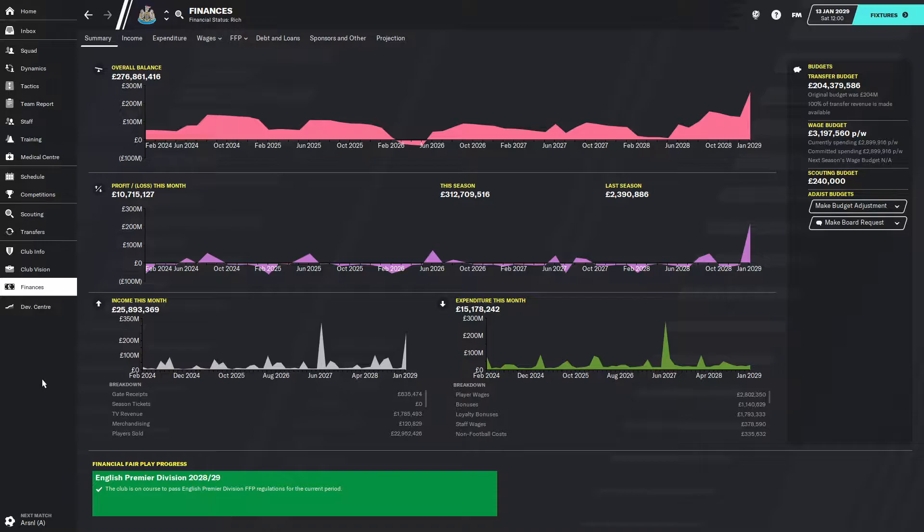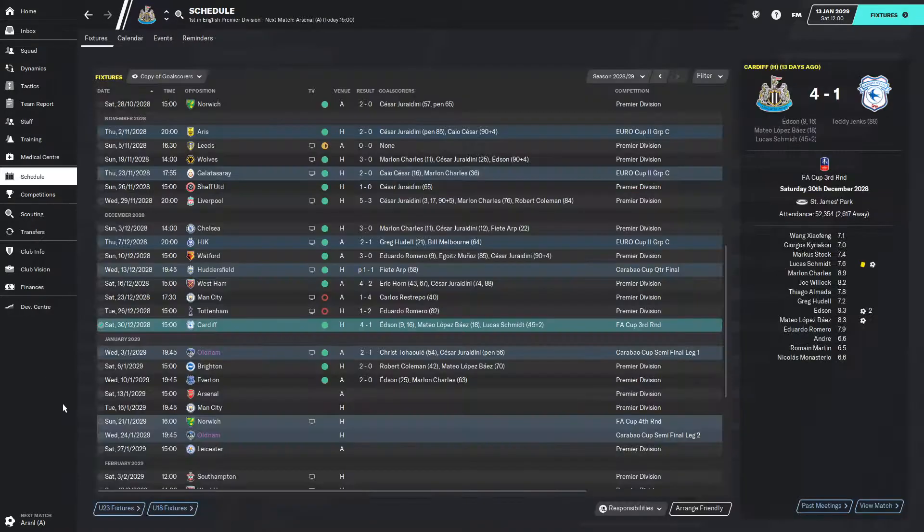Of our 209 million pound transfer budget, we've spent just under six million pounds and brought in 25 million. So far we're not really making use of having a billionaire owner.